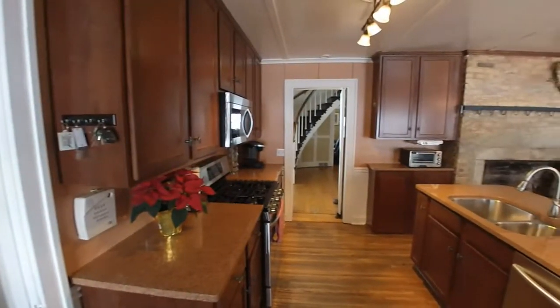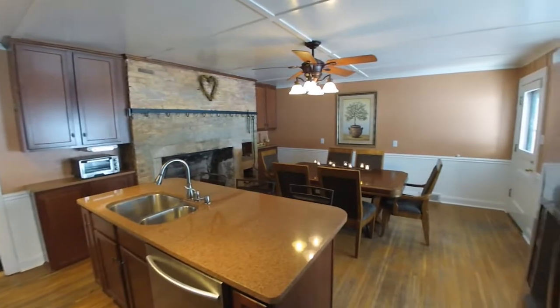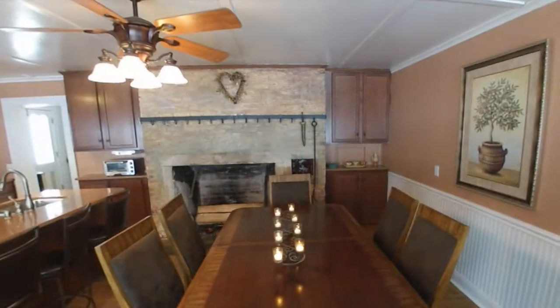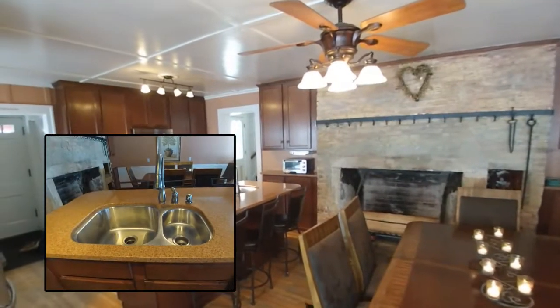A great blending of modern updates and classic style and fixtures in this 20 by 17 Eden kitchen. Rear egress, window bench seating, thick brick ironworks fireplace fixture, and fresh breakfast bar island.